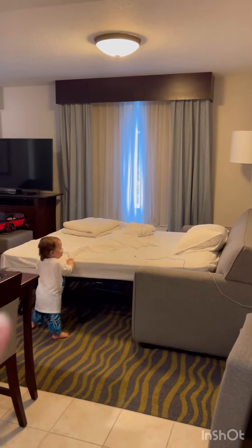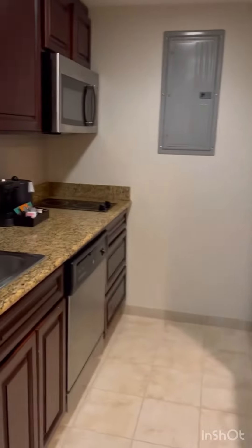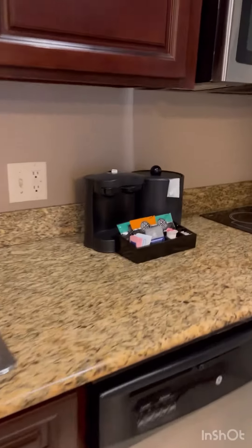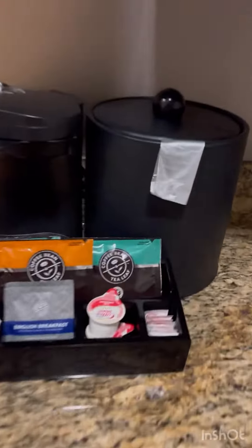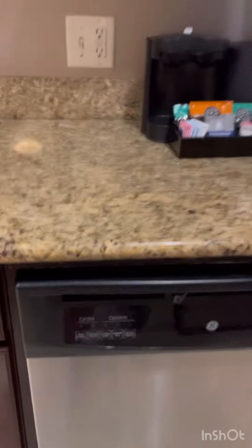We've already made up the pull-out bed. This room comes with a full-size kitchen, which is amazing. You have your coffee pot here with your different coffee brews. You also have tea leaves, English breakfast. You have a full-functioning stove, a dishwasher, microwave, and sink.